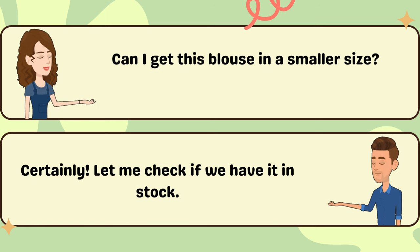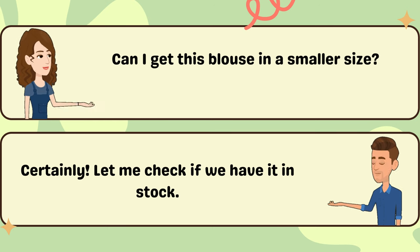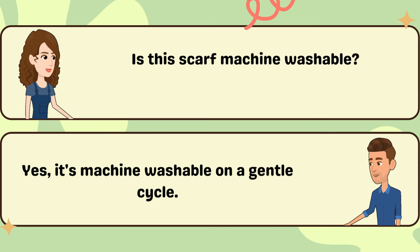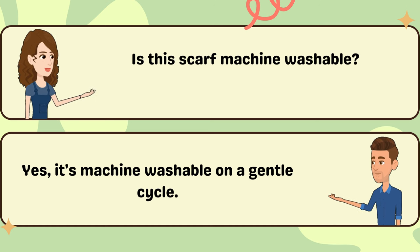Can I get this blouse in a smaller size? Certainly. Let me check if we have it in stock. Is this scarf machine washable? Yes, it's machine washable on a gentle cycle.